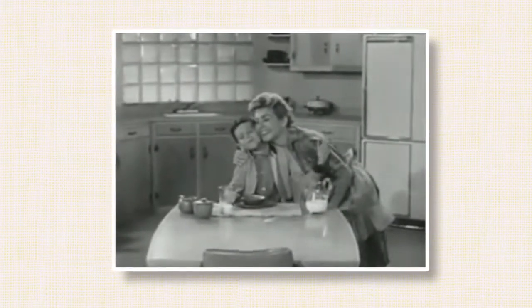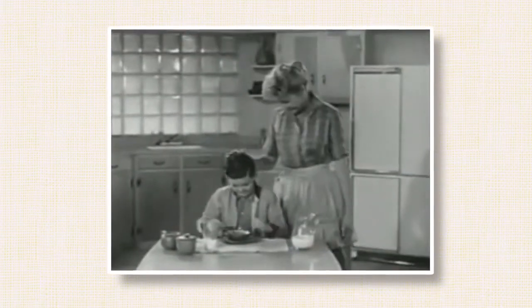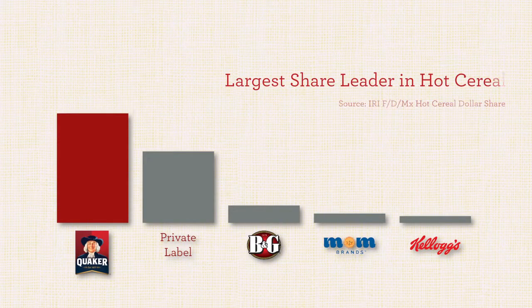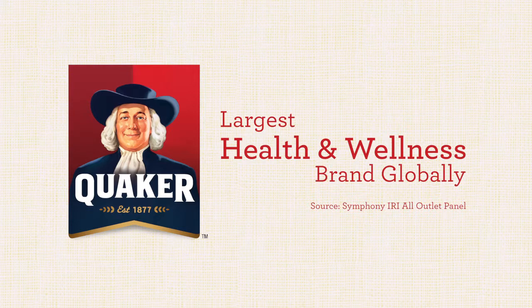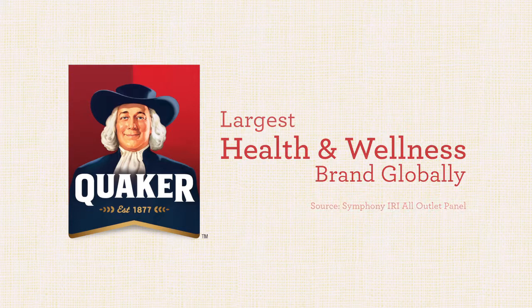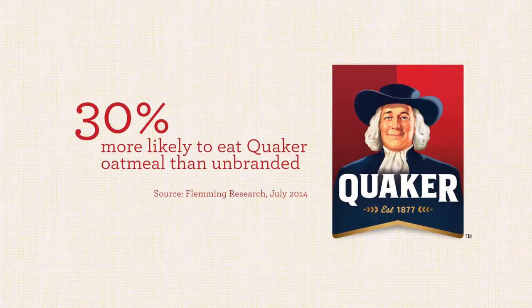When it comes to oatmeal, there's no name consumers trust more than Quaker, and it's been that way for generations. Quaker is by far the largest share leader in hot cereal, and is the largest health and wellness brand globally. All of this means that food service consumers are 30% more likely to eat Quaker oatmeal than an unbranded offering.